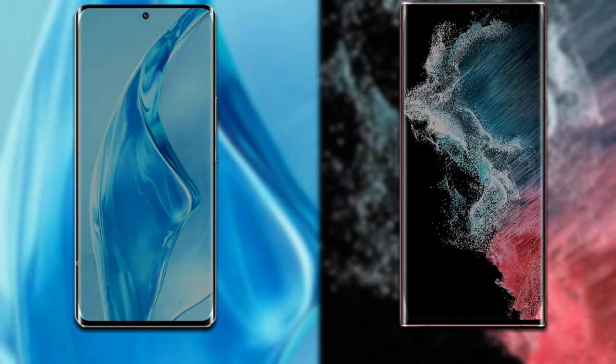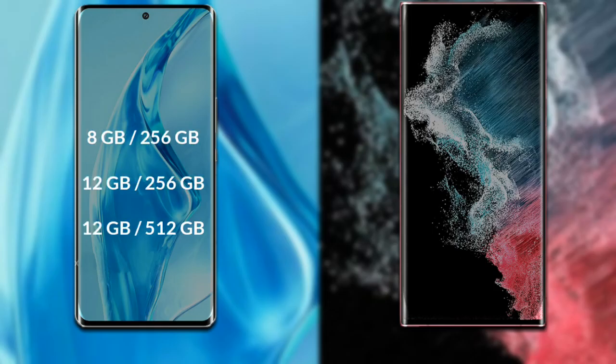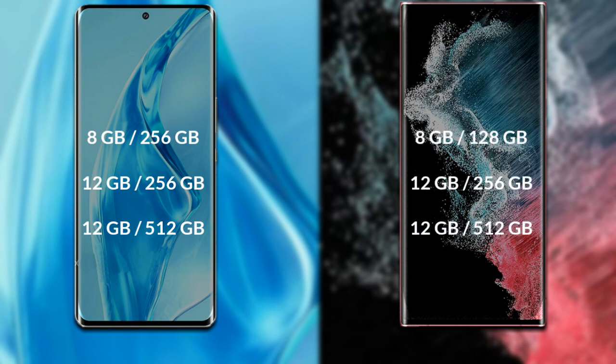Talking about RAM and internal storage: Xiaomi 12 Ultra comes in multiple variants — 8GB RAM with 256GB internal storage, 12GB RAM with 256GB internal storage, and 12GB RAM with 512GB internal storage.